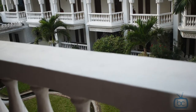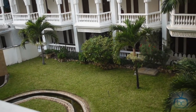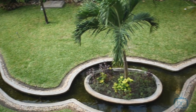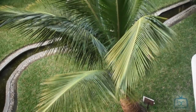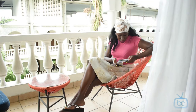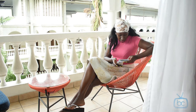So if you choose a garden view room, this is what you'll wake up to. Not shabby, right? Okay, so that's it for the room tour. Let's move on.